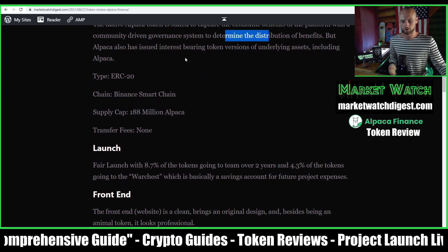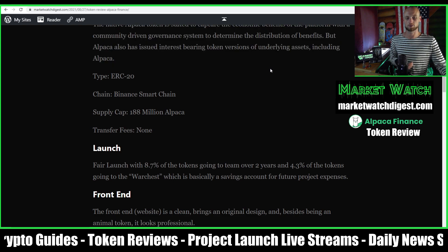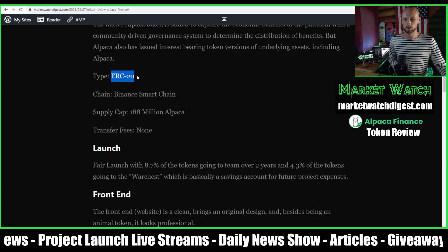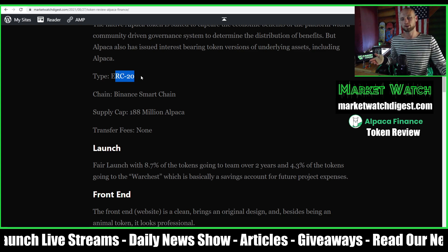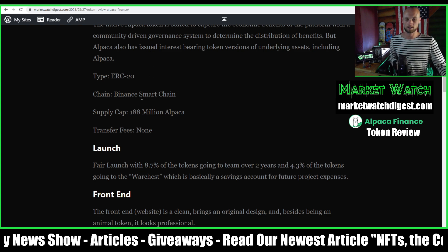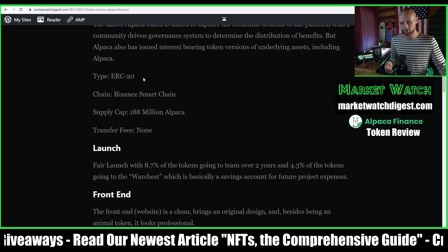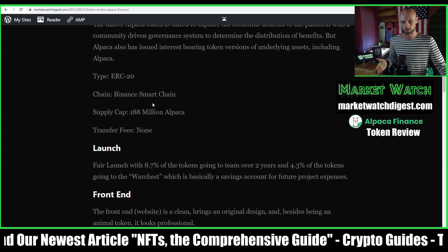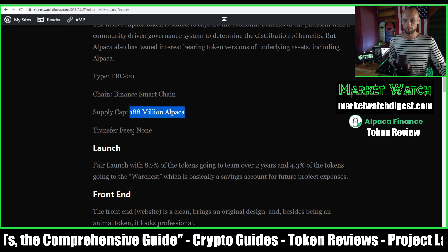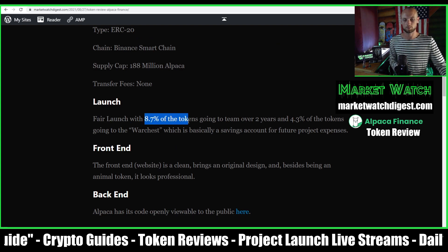They also have a couple of other tokens — those interest-bearing tokens for the assets you lend, which I'll show you on the website. It is a BEP-20 token — I put ERC-20 in the article, which is a mistake, but they're pretty much the same standard since BNB is essentially a copy of Ethereum. Supply cap is 188 million ALPACA, there are no transfer fees, and there was a fair launch where 8.7% of tokens went to the team over two years and 4.3% went to the war chest for future expenses.